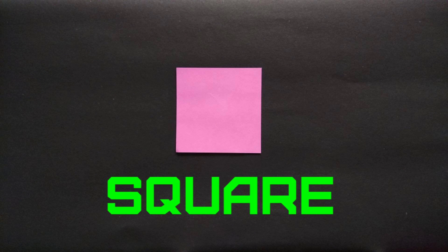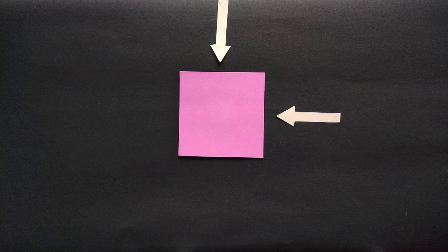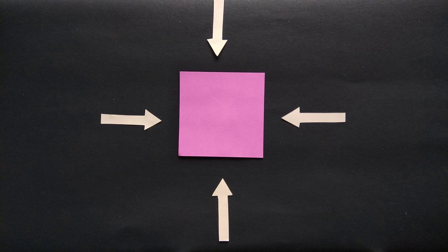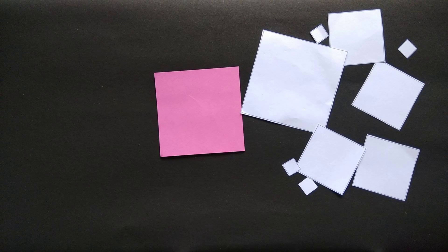I am a square and I have four equal sides. One, two, three and four. Come on, my square friends.